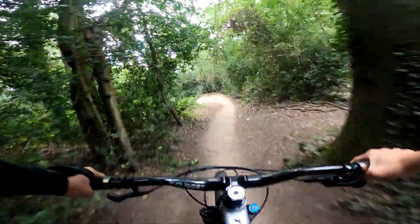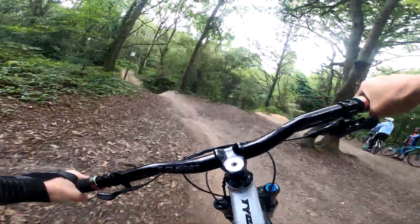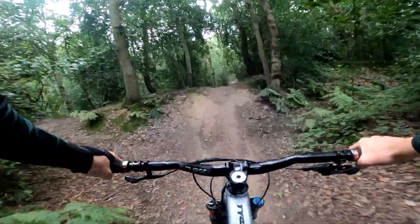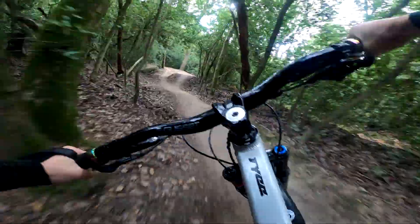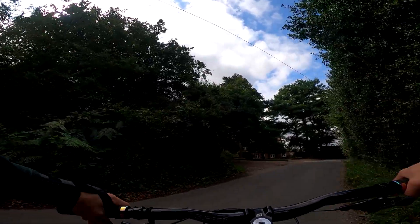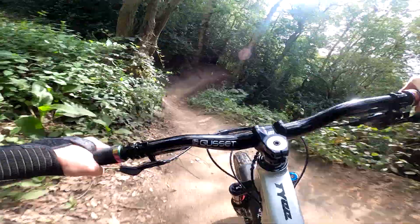The first trail we're going to hit today — I don't know what it's called, but it's just straight on after those first berms. Over the berm into the hip — oh, that is tight! Let's go do some bigger jumps down one of the trails. Going again, we're going left here.